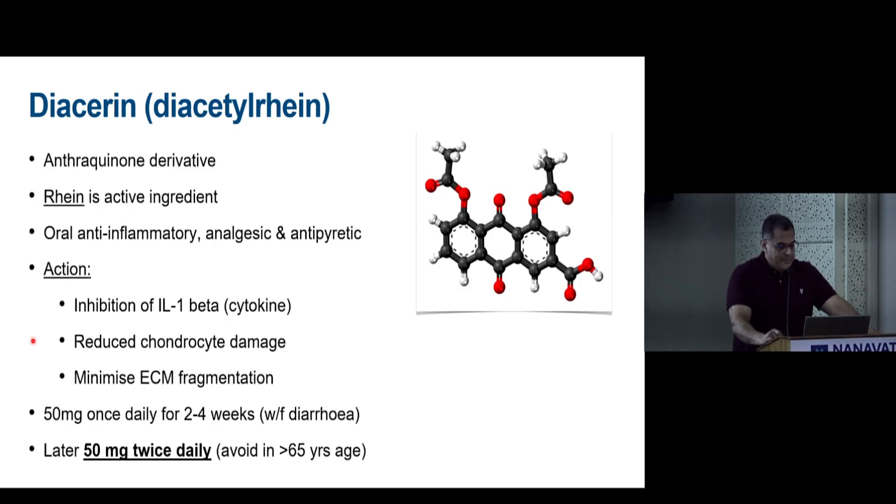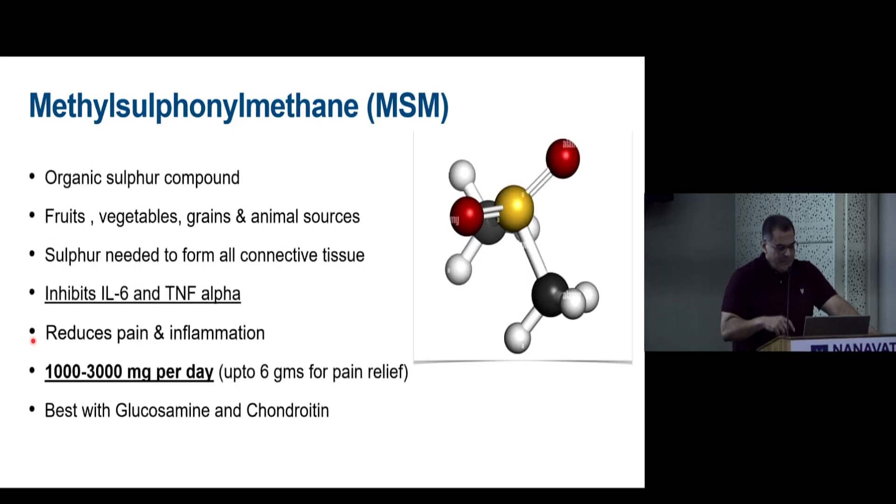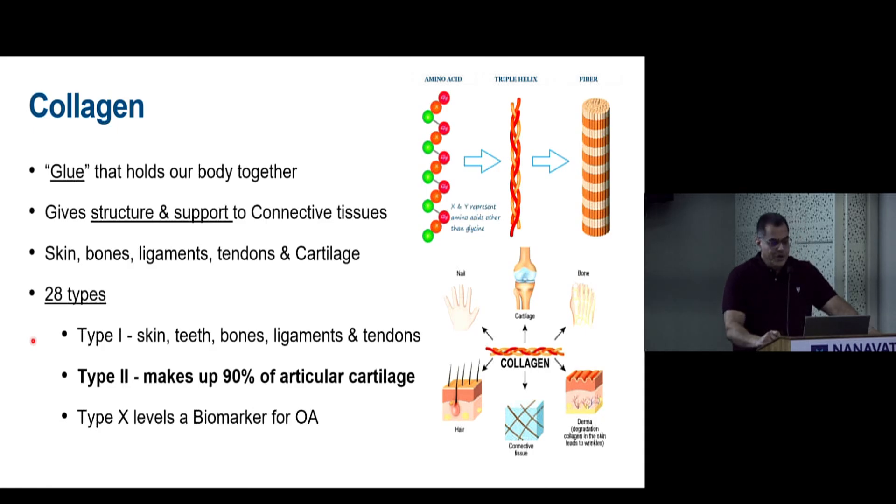Diacerein is an oral anti-inflammatory and analgesic that prevents extracellular matrix fragmentation. The dose starts at 50 mg once daily for 2–4 weeks, then 50 mg twice daily; watch for diarrhea and avoid in elderly patients. MSM is a source of sulfur added with chondroitin to support connective tissue integrity, but is not very popular.